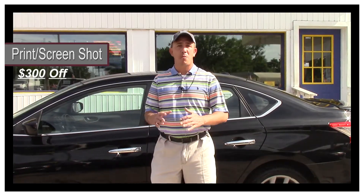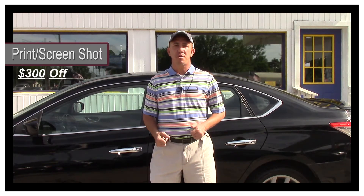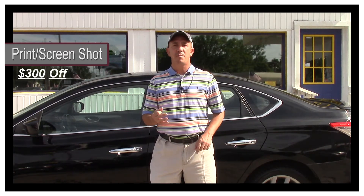If you want to come and see this car and all my other inventory in person, before you come make sure you take a screenshot of this ad, make sure you print off this ad, and make sure when you come in you mention this ad and ask for Chad. That'll get you $300 off the purchase price of the vehicle.